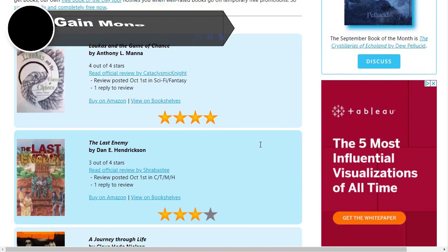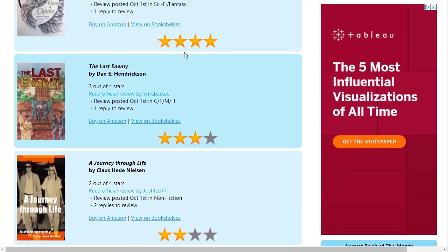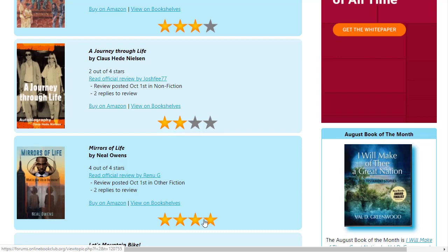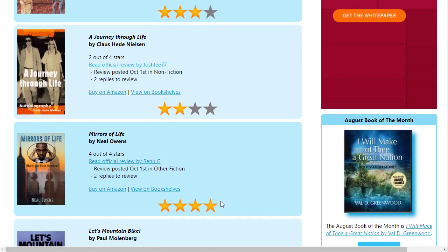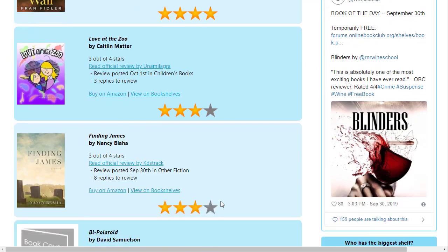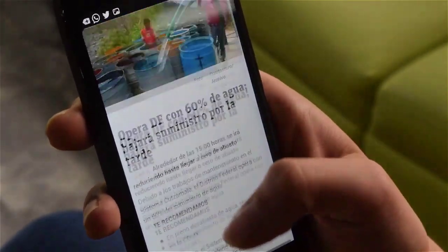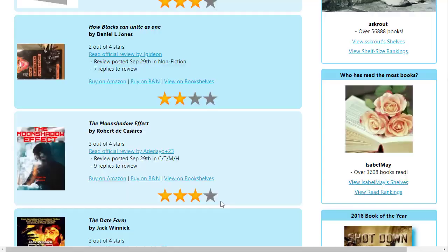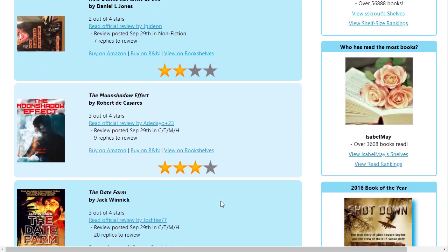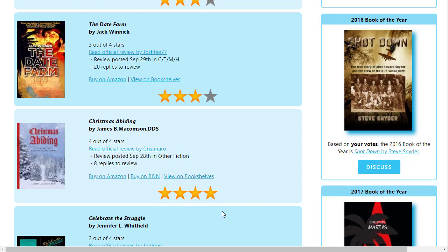You can scroll down and see all the books available for you to review. You can see they have star ratings — this book has three reviews, this one four reviews, another got two reviews. You can choose a book you are interested in, read it, and then give an honest review and star rating for that book.